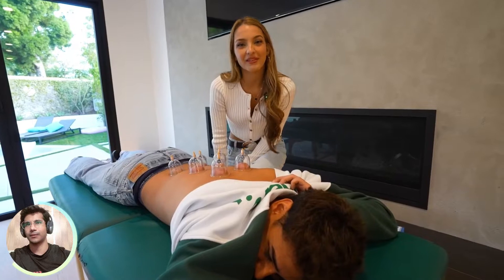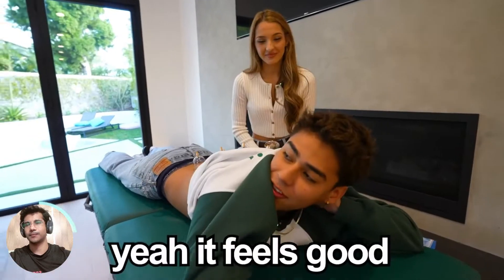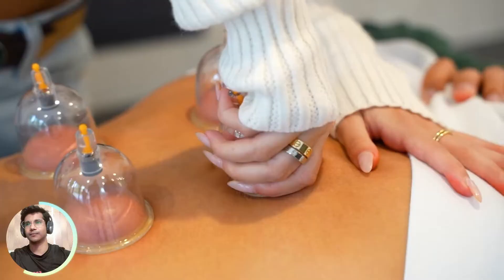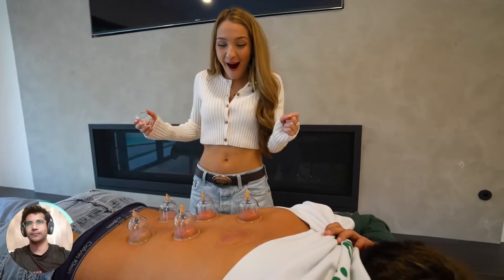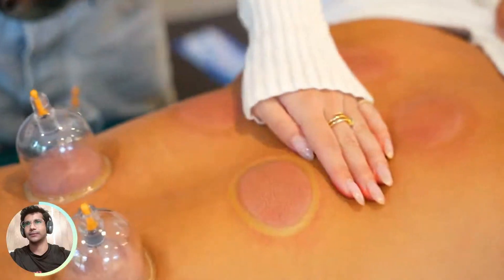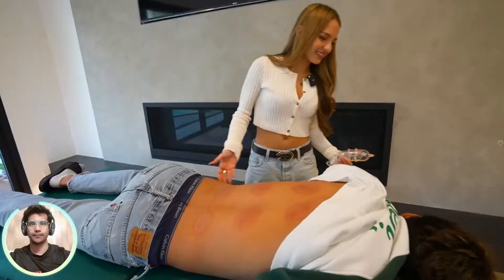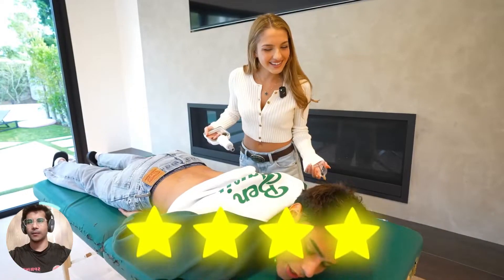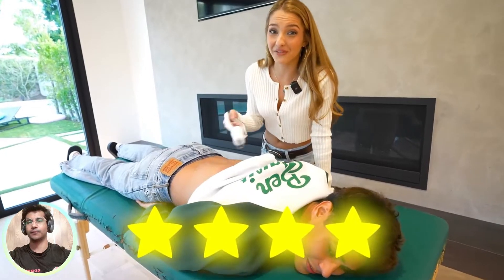Andrew, this is supposed to be like a massage — it's supposed to be therapeutic. Yeah, it feels good, but it just feels weird. I think it's time to take them off and see if they work. Did this feel good? It actually felt pretty good. So I'm going to give it a four. I'm also going to give it a four because it was really fun for me to do.